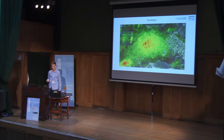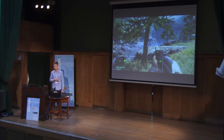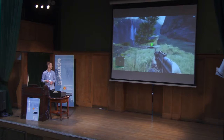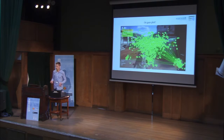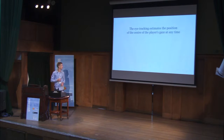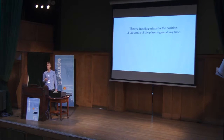When I say 'eye-tracking,' you will probably think about heat maps like this, or video like this, in which you can follow the center of the player's gaze in green dots, or eventually gaze plots like this. The eye-tracking estimates the position of the center of the player's gaze at any time. You can create very shiny and sexy representations with this. This is what I did when I started at Ubisoft, but it didn't work. It didn't make sense for the teams — they didn't know what to do with it. It was not actionable.